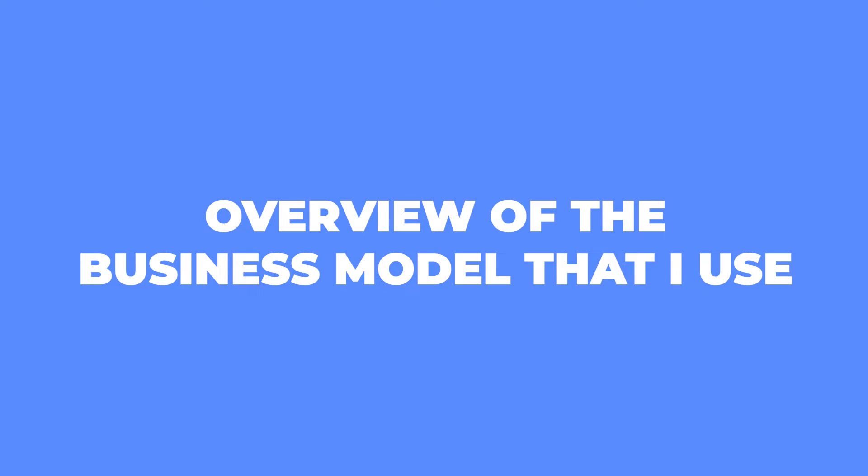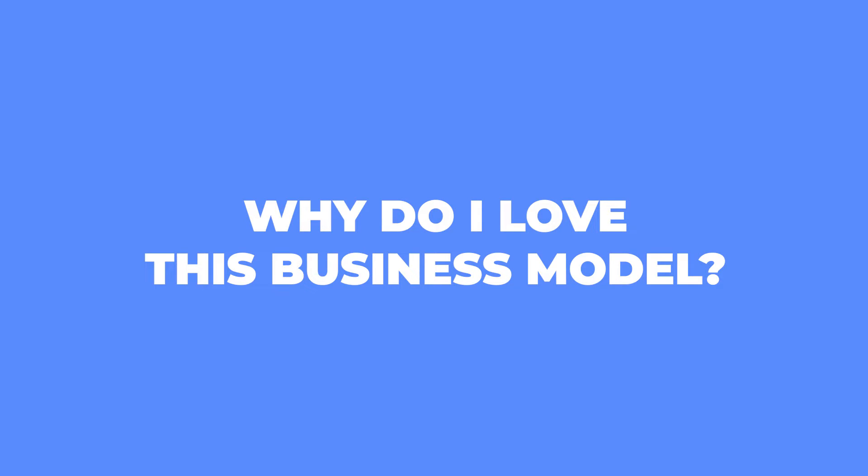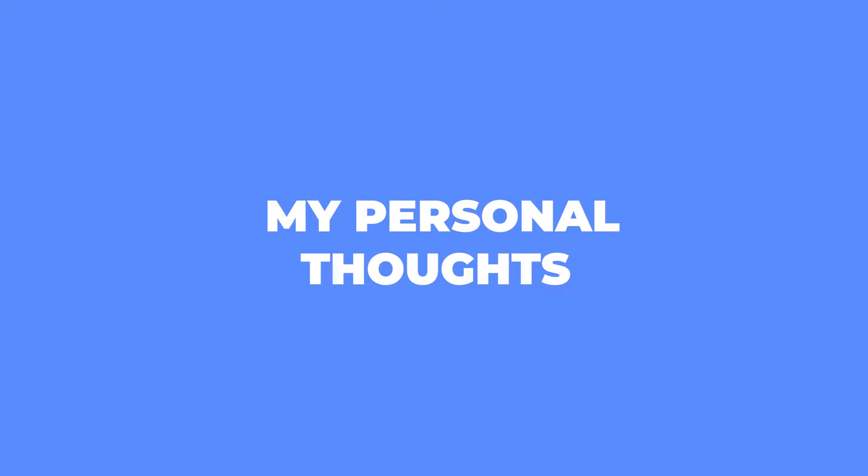So let's give you a bit of a rundown of what we're going to go through today. Number one, I'm going to give you an overview of the business model. Number two, how I actually made that $300 of sales. Number three, why I love this business model. And finally, number four, some top tips to help you out if you're thinking about doing this as well.